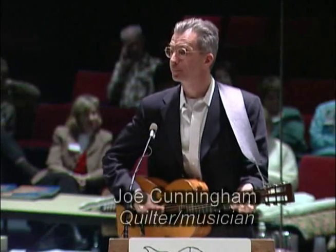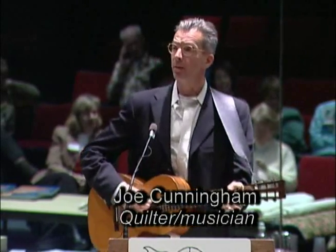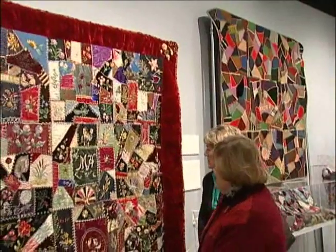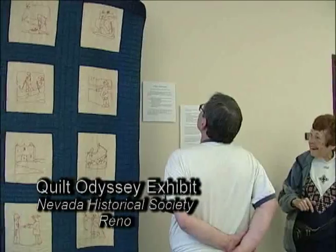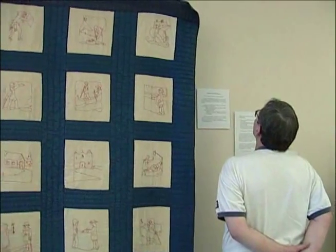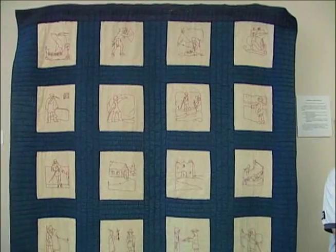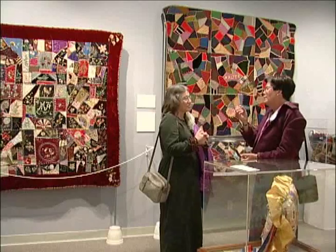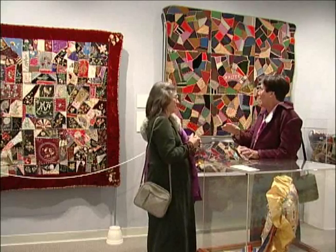Make me a quilt. Make it big. Not so big that it drags on the floor. Just pretty good size. You know, full size. Make me a quilt. To appreciate how quilting emerged and thrived on the American frontier, we visit with Jan Loverin, curator of clothing and textiles at the Nevada State Museum.